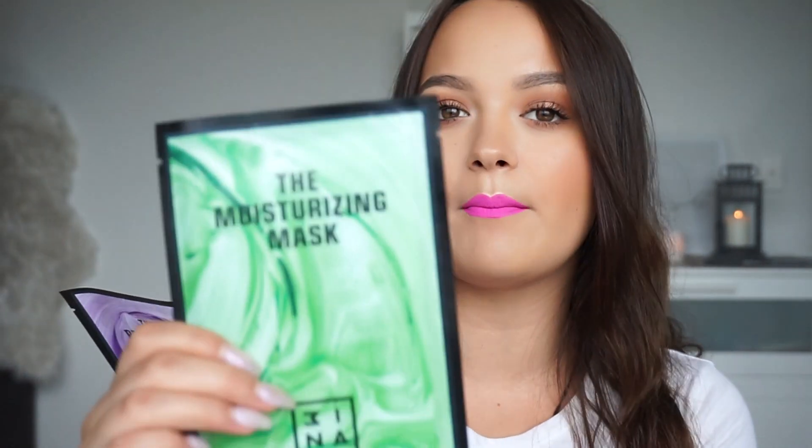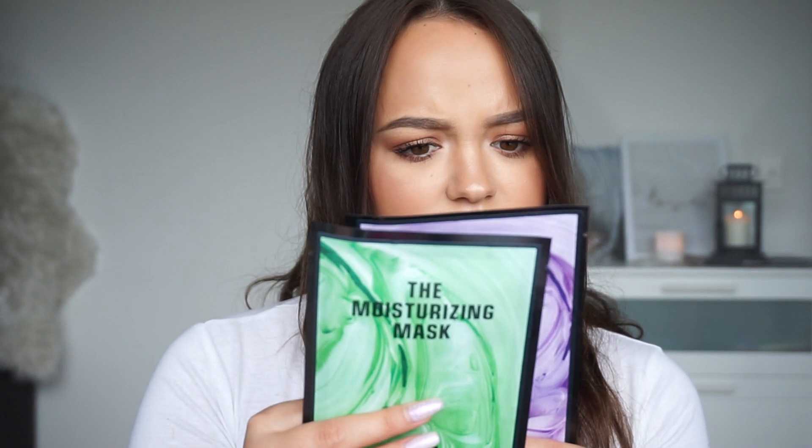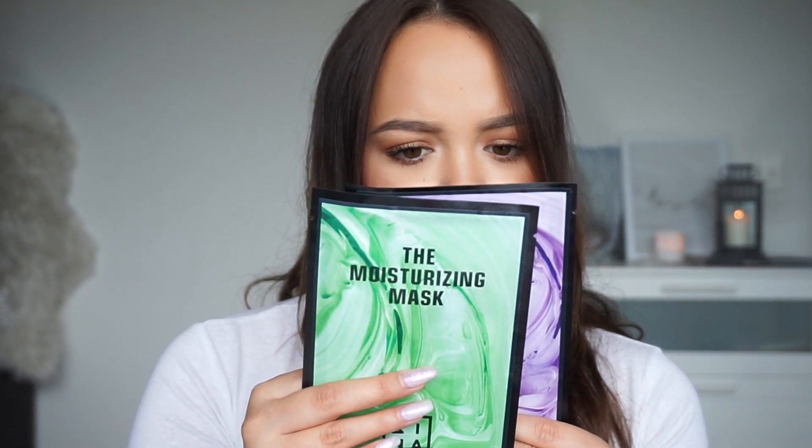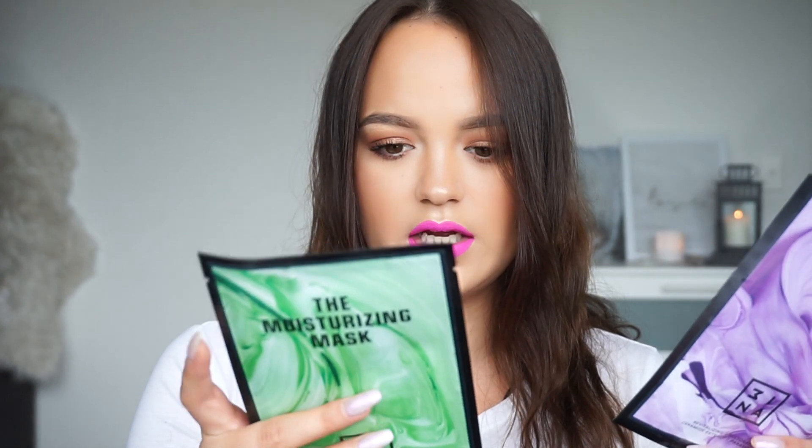We've got the moisturizing mask and then we've also got the restorative mask. These are like little sheet masks. I'll probably try these out on my vlog as well, so if you're not following my vlog channel, go follow that down below because I do a lot of mask sort of stuff on there. I might try these out on my vlog channel.